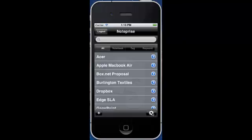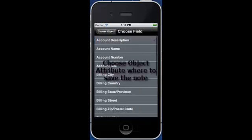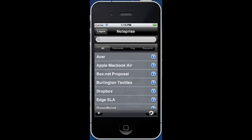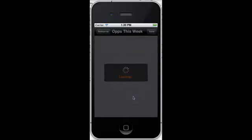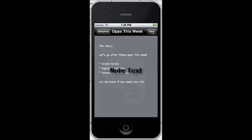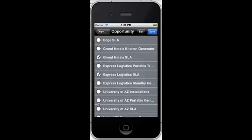NotePrice lets you choose an entity and the associated attribute in your Salesforce CRM system, and then lets you associate an Evernote note for one or more of those records. For example, if you've prepared an Evernote note for all sales opportunities to be closed this week, you can select those opportunities from a list and then use NotePrice to update the description of all those opportunities in just a few clicks. Voila!